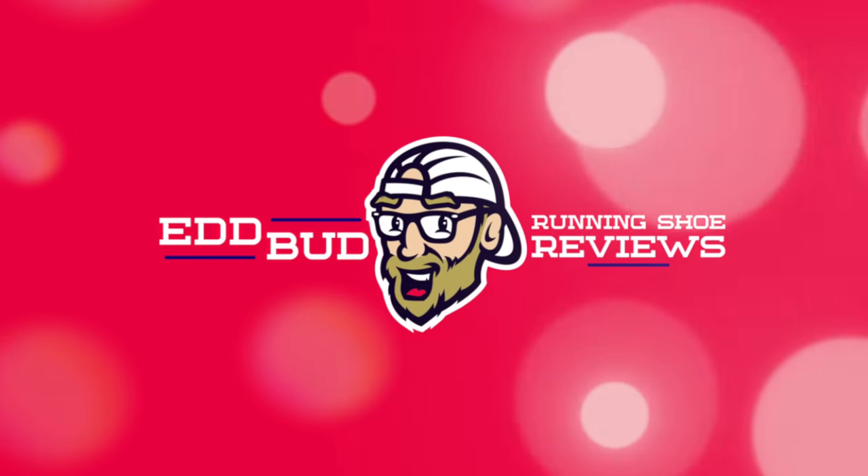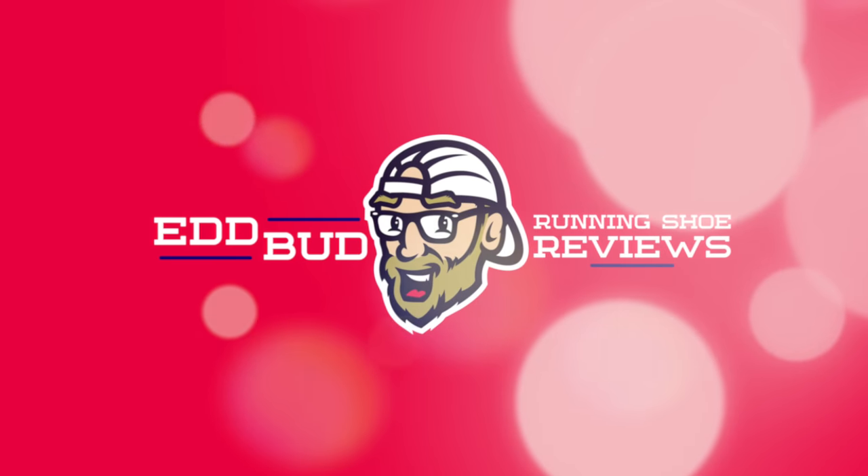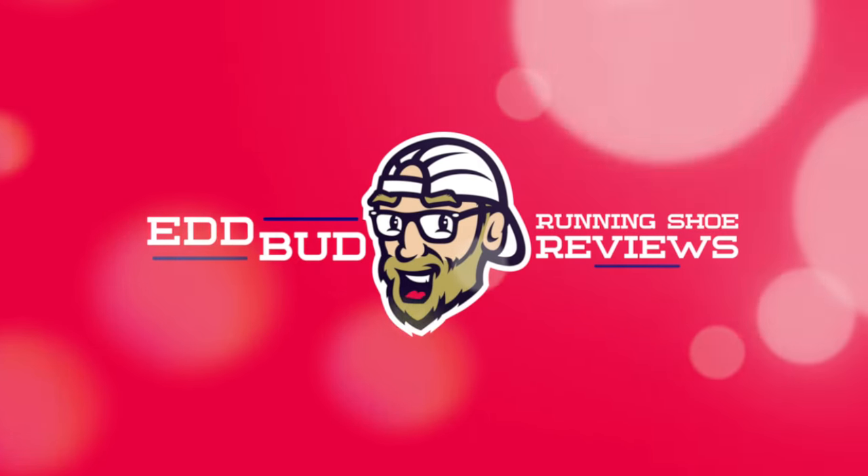Thanks for tuning in, people — hope you enjoyed today's comparison. Please hit that subscribe button and give this video a like, it really does help out. You can also drop a super thanks if you want to help support the channel on a more ad hoc basis. My name's Ed Budd and I'll be seeing you. Thanks for listening.